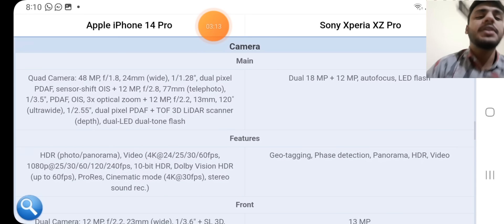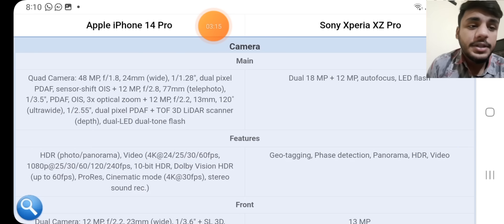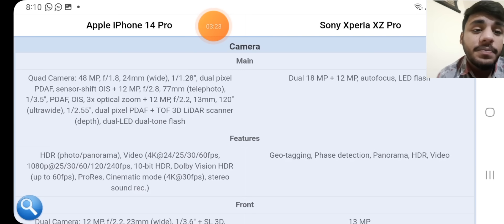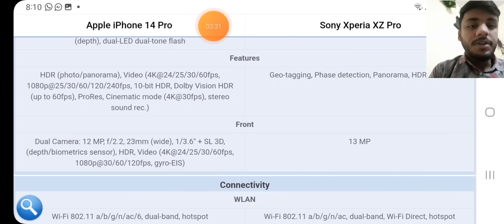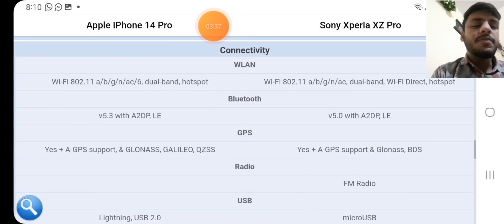Main camera on the iPhone: quad camera setup — 48MP + 12MP + 12MP + 12MP with a 3D LiDAR scanner. Sony: dual camera — 18MP + 12MP with autofocus and LED flash. Both phones have a lot of features available. Front camera: iPhone has dual 12MP + 3MP with SL 3D and HDR video; Sony has 13MP.